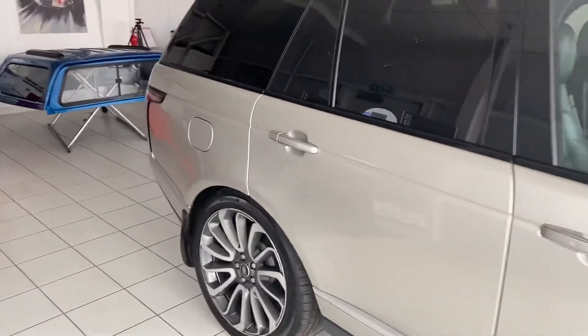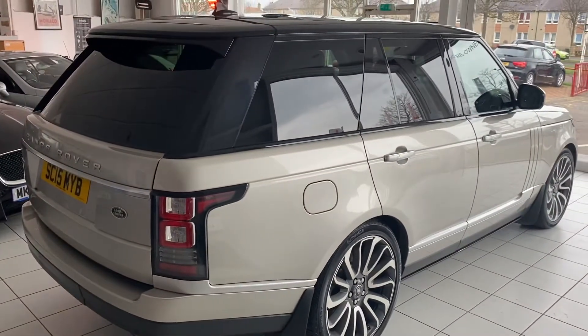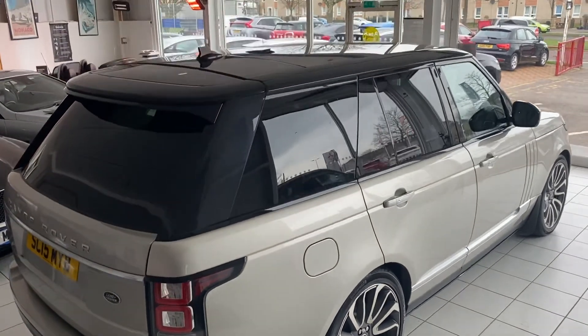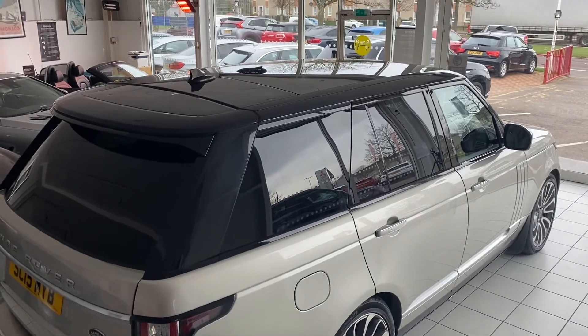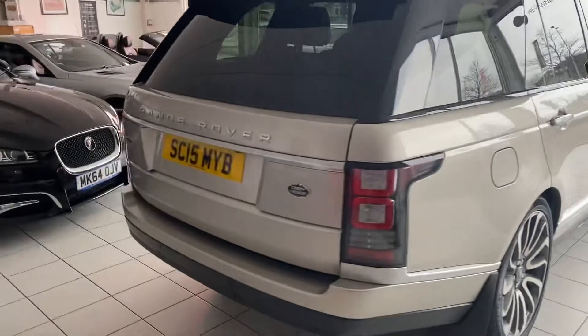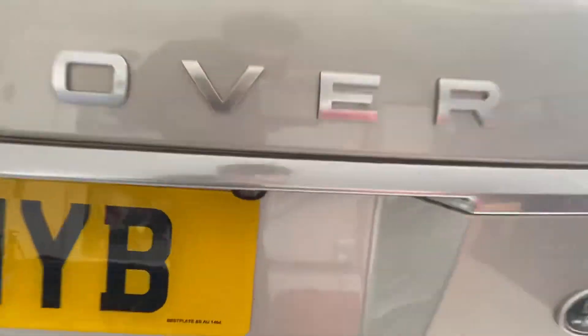The bodywork looks great with the contrasting tinted windows and black roof — it looks really smart. I'm going to pan up to show it does have a glass panoramic roof; we'll get a proper look at that when we get inside the car.